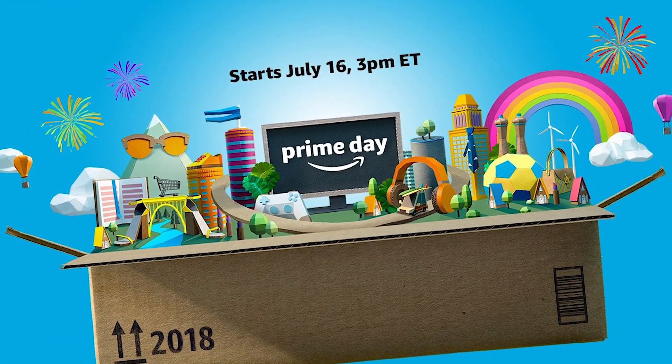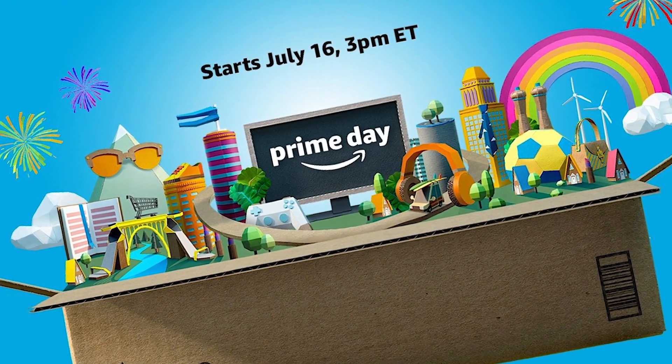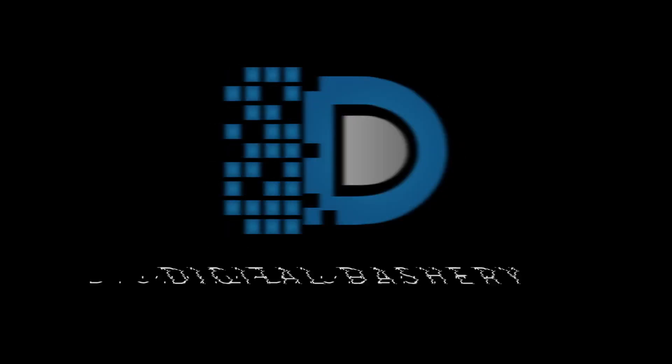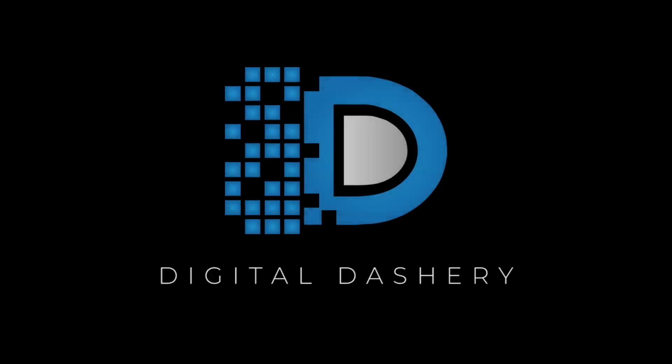These are just some of the deals that Aukey has going on, so check the description below for more details on the deals and a link to Aukey's Amazon store. This is Digital Dashery, we'll do this again soon.